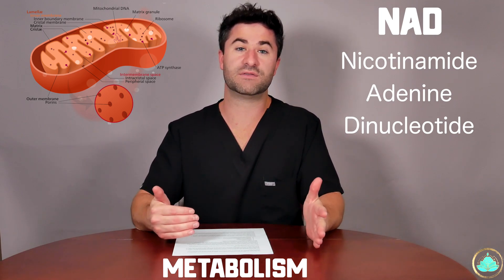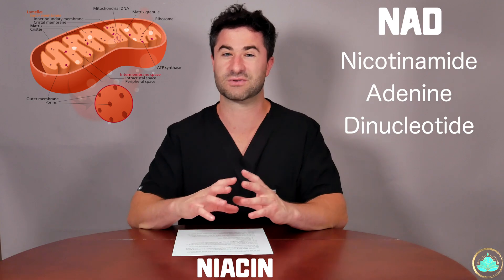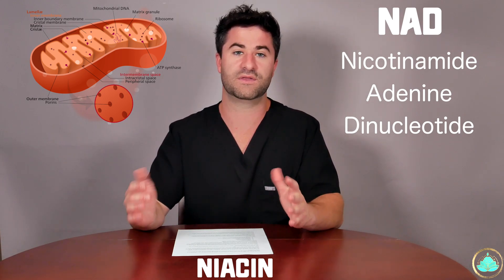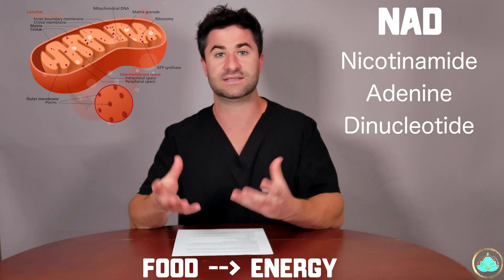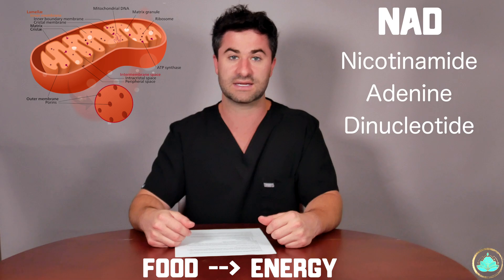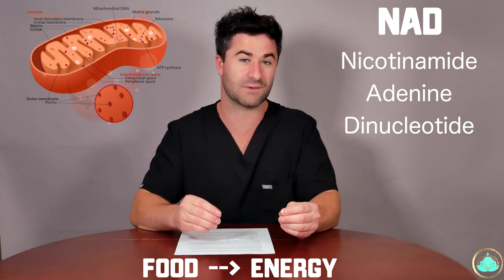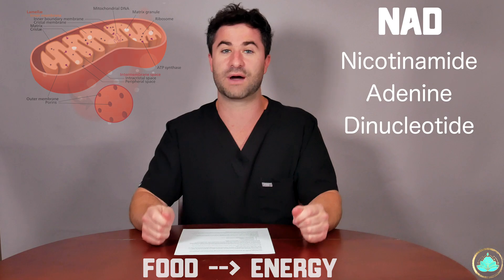NAD is essentially a derivative of vitamin B3, also known as niacin. They're slightly different, but they are cousins, if you will. NAD acts as a helper molecule that turns food — or the breakdown products of food — into energy, also known as ATP, that we can then readily use throughout the body. In fact, NAD has been found to be linked or involved either directly or indirectly in more than 400 different biochemical processes all throughout the body.